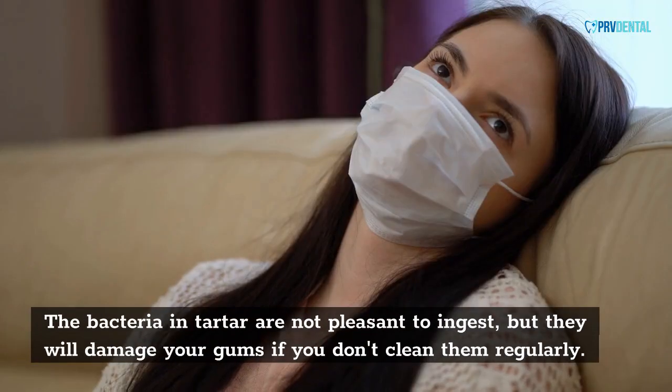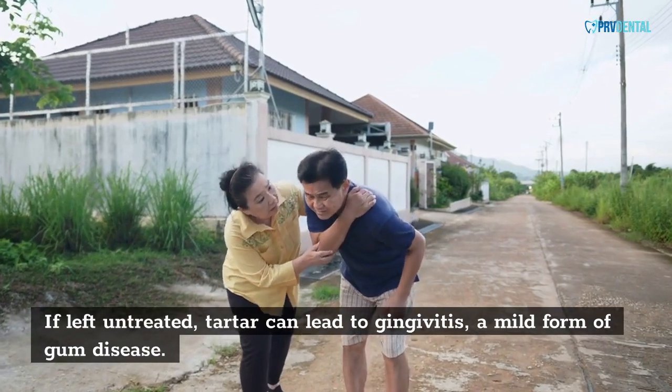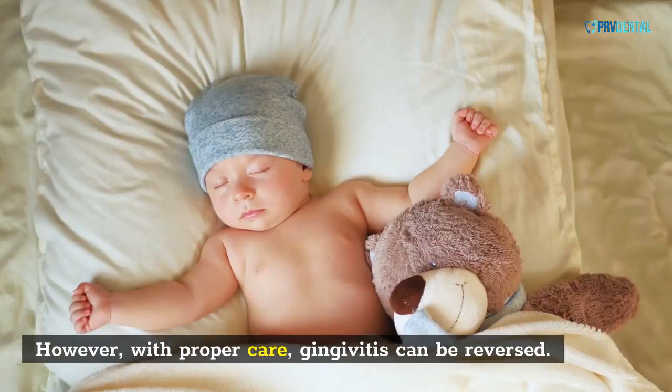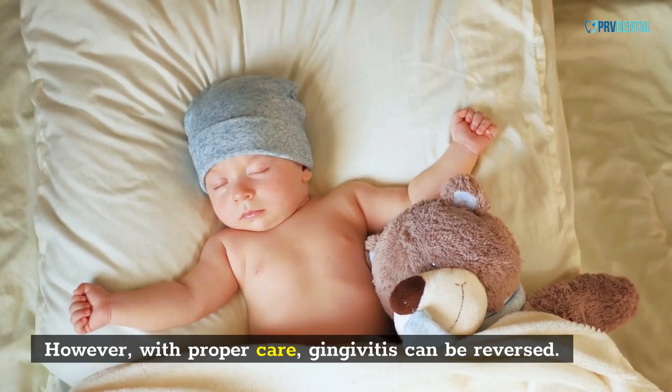The bacteria in tartar are not pleasant to ingest, but they will damage your gums if you don't clean them regularly. If left untreated, tartar can lead to gingivitis, a mild form of gum disease. However, with proper care, gingivitis can be reversed.